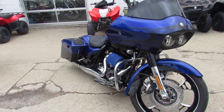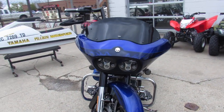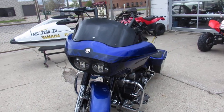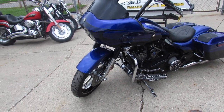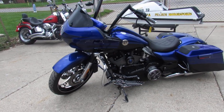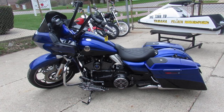21 inch custom front mag wheel. It's got the stretch saddlebags, integrated speakers in the saddlebags. It's got the Screamin' Eagle air cleaner, custom floorboards, custom mirrors, 110 inch cubic motor, which is the big guy for this one. These things run strong, this bike's done right.